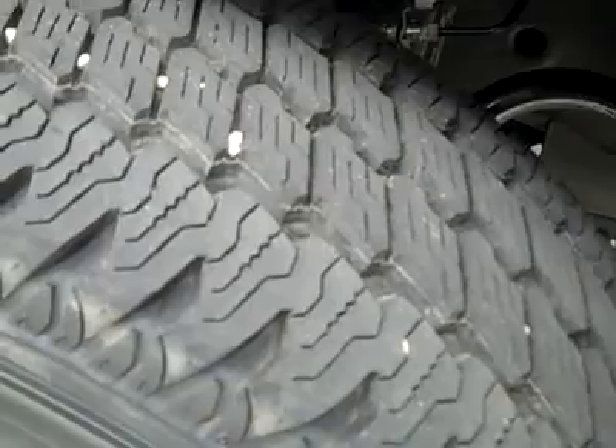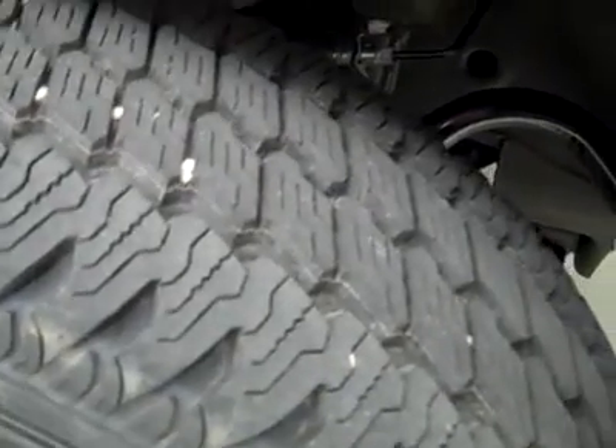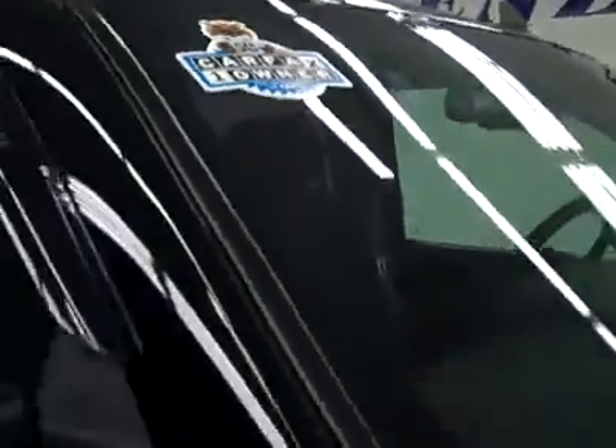These Bridgestone Duravis M700 tires have quite a lot of tread left — around 80%, maybe even more — and it's a one owner vehicle with a clean Carfax.